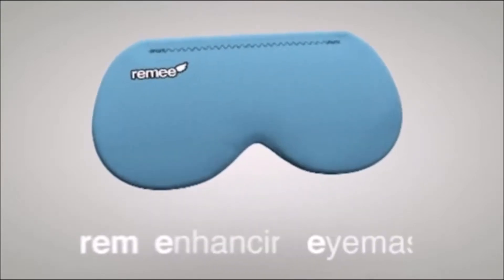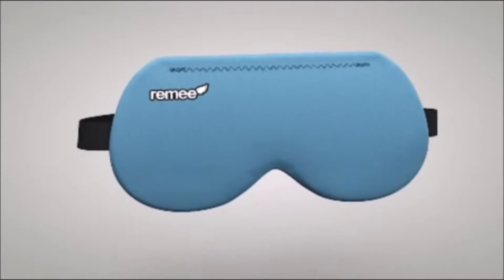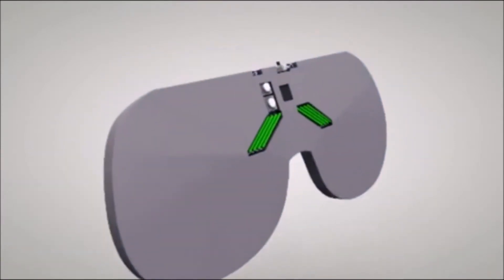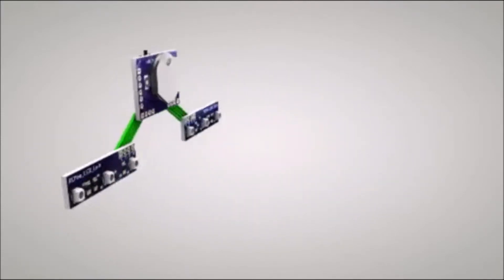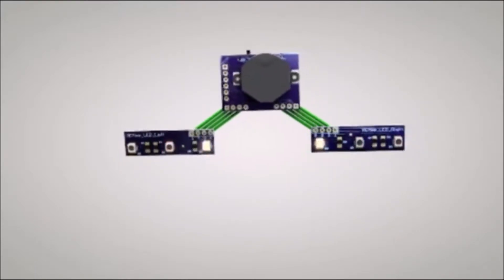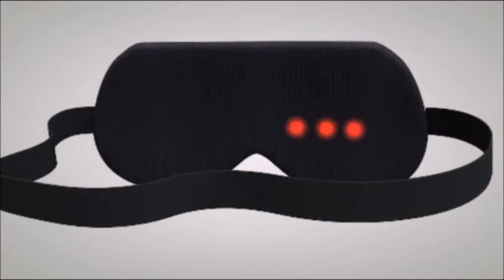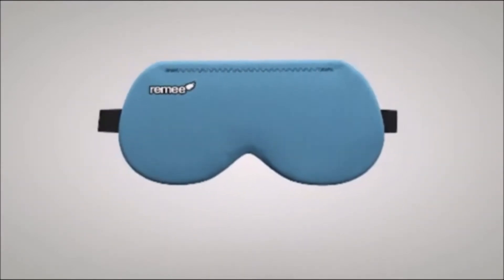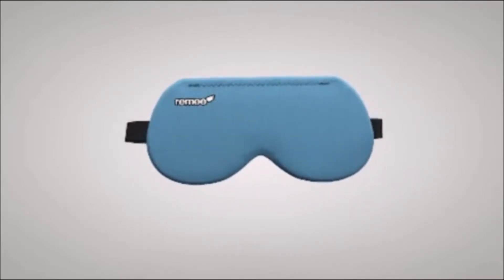Meet Remy, the world's first comfortable, affordable lucid dreaming mask. The key to lucid dreaming is recognizing when you're dreaming — that's where Remy comes in. Inside what looks like a normal sleep mask is a microcontroller that waits until you're at the peak of REM sleep and then flashes a series of customizable light patterns via Remy's six rear-facing LEDs. The lights aren't bright enough to wake you up but will appear as visual anomalies in your dreams. Recognizing these anomalies alerts the sleeper that they're dreaming and triggers lucidity — once lucid, you can practice controlling the world around you.